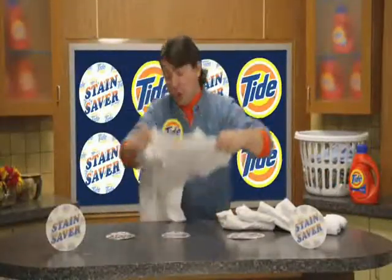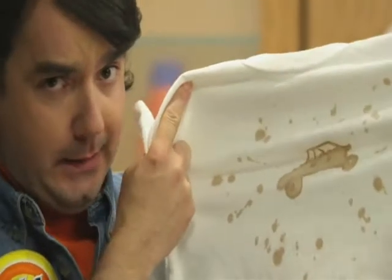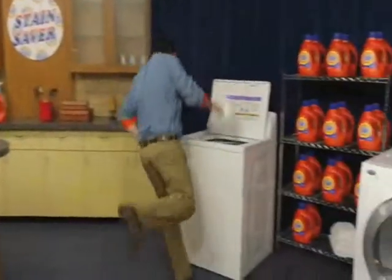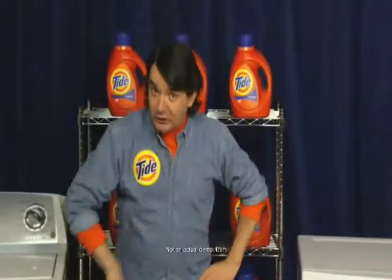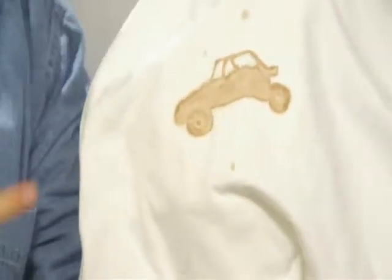Say I've got this hot chocolate stain that looks like my favourite vehicle — a super tough doom buggy. Neato, huh? I just place the stain saver over the part I want to keep, pop it in the wash, do a little jig while I wait for the cycle to finish, and... oh, will you look at that?